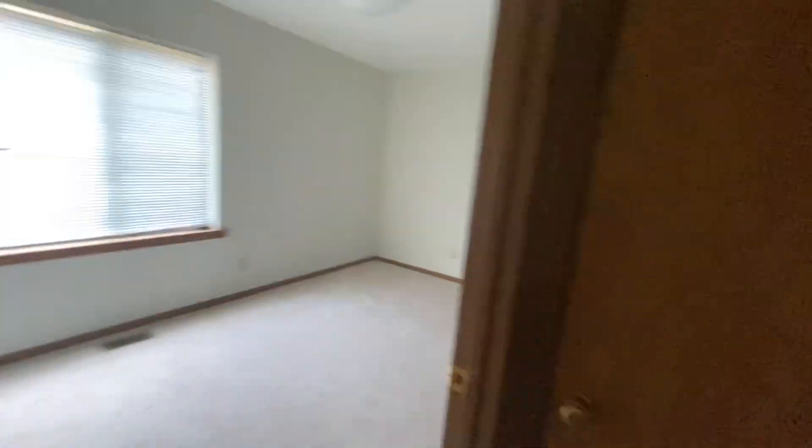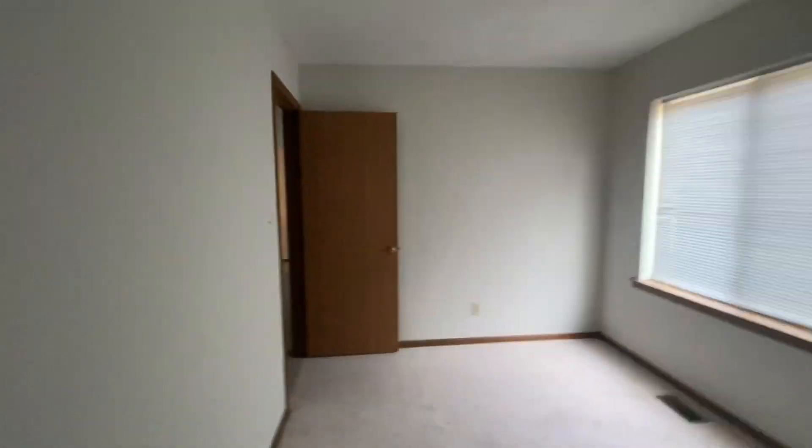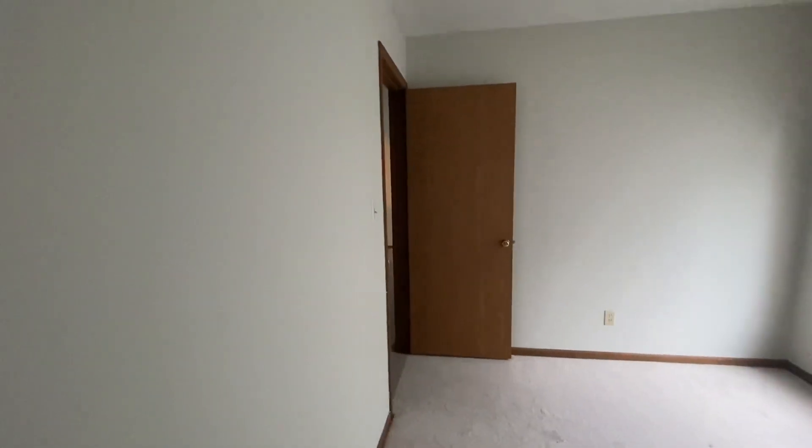Two bedrooms back here. This is probably the smaller of the two. Walls are in good shape, just very neutral. There's your closet. You've got a linen closet — two linen closets basically. You've got this one, and I like these shelves, they're really thick — you can hold stuff.